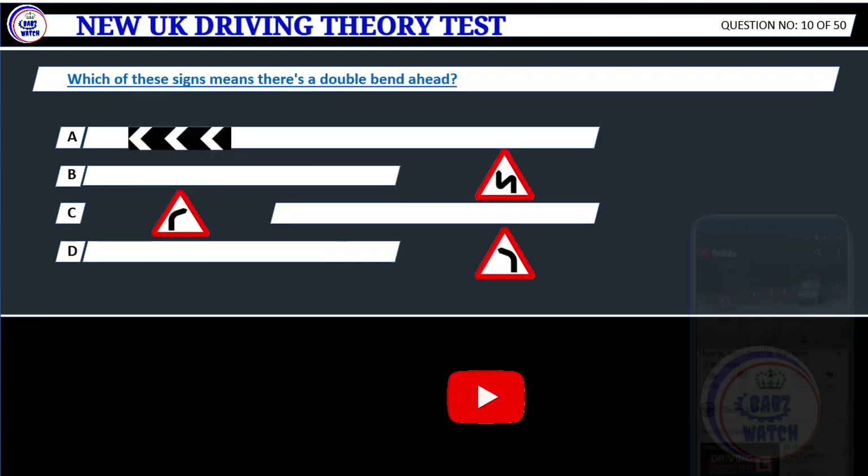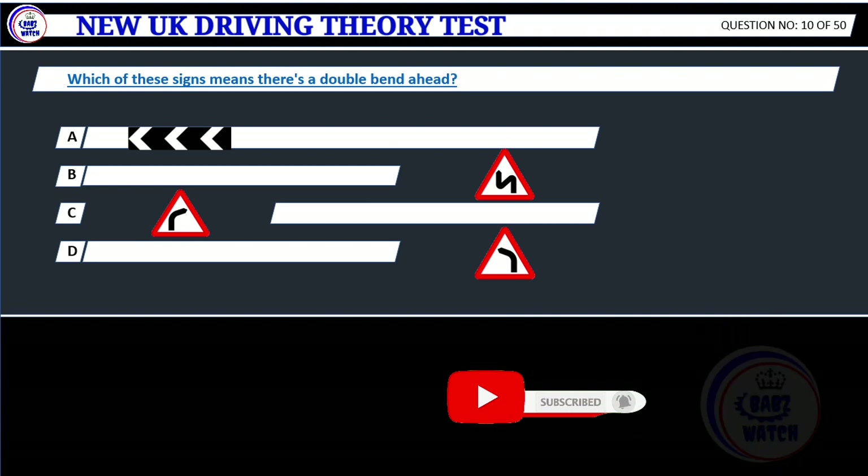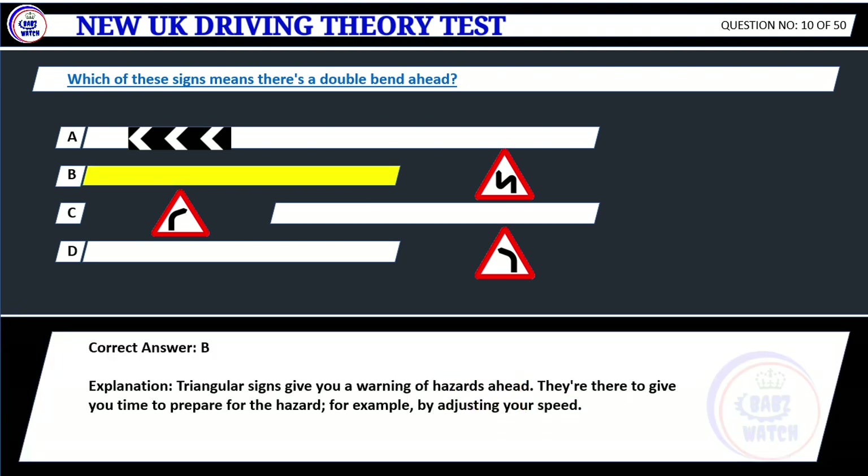Question 10. Which of these signs means there's a double bend ahead? The correct answer: B. Explanation: Triangular signs give you a warning of hazards ahead. They're there to give you time to prepare for the hazard, for example by adjusting your speed.